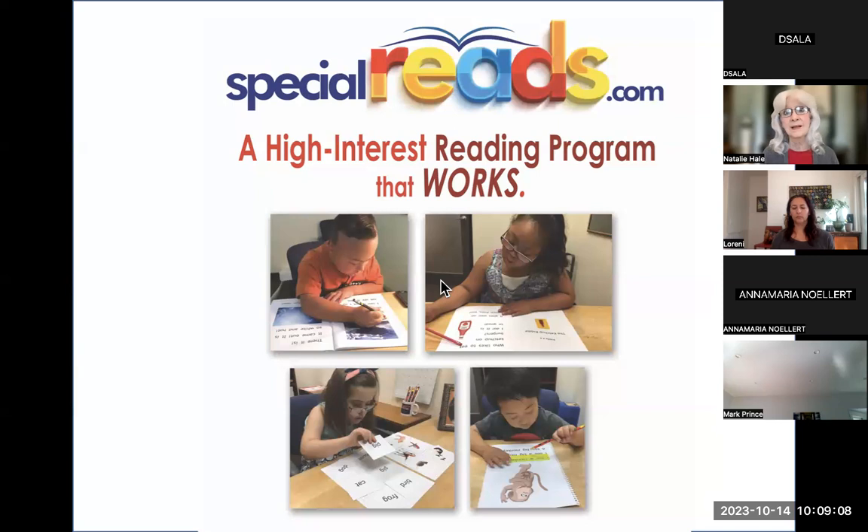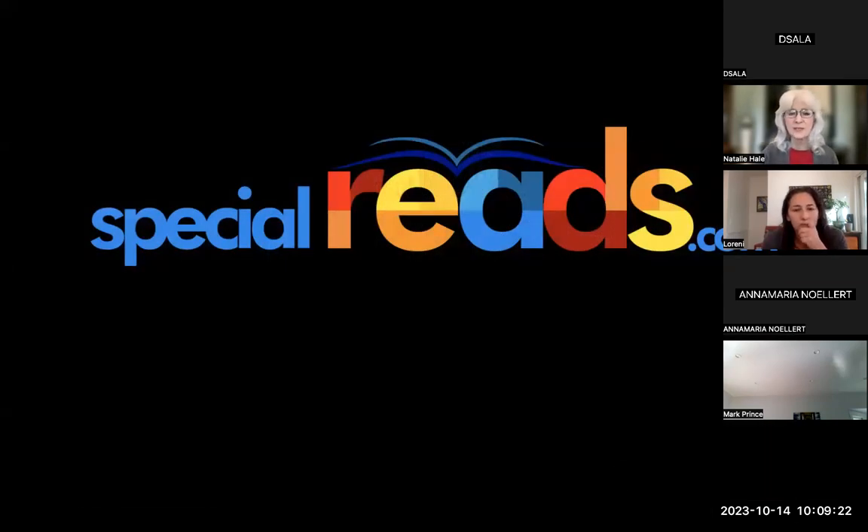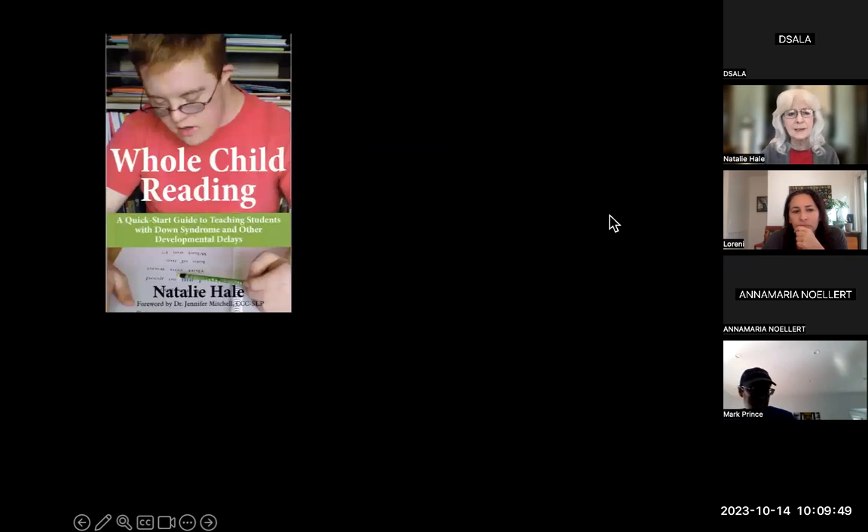I'm going to run through the strategies that work and explain a little bit about why they work. SpecialReads.com is my website where you'll find three different levels of reading programs starting with emergent — meaning ground zero, or knowing less than 75 words cold — then primer, then first grade. But they're not grade-relative and they're not age-relative.